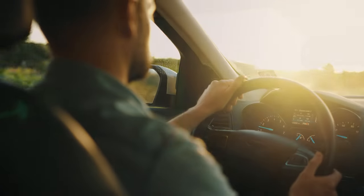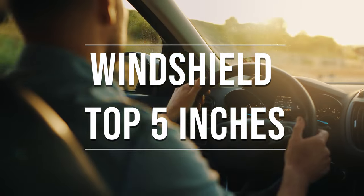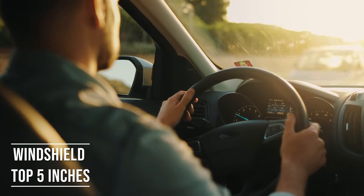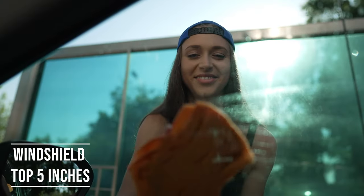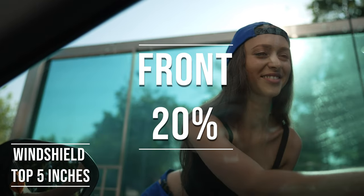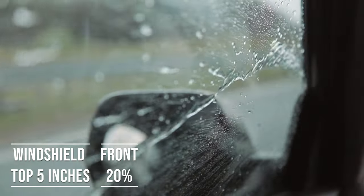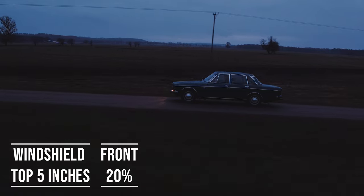Firstly, if you're driving a sedan in New Mexico, you're allowed to tint the top five inches of your windshield. This rule is there to ensure you have clear visibility, which is crucial for safe driving. Moving on to the front side windows, the law is quite specific here — these windows must let in over 20% of light. It's a safety measure to make sure drivers can see well and also to allow law enforcement to see inside the vehicle.